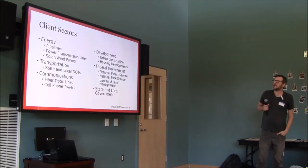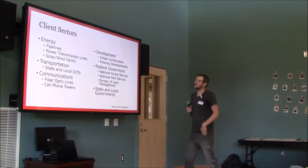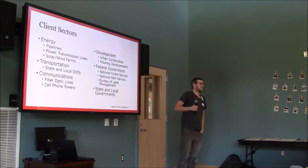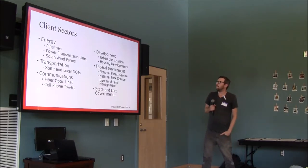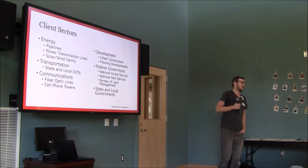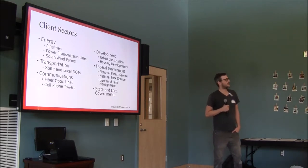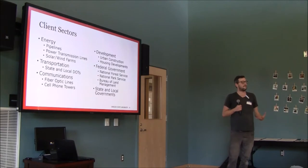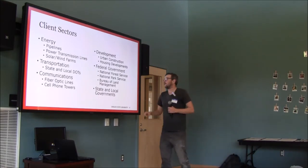Transportation and communications projects are very similar. Development projects usually involve housing and urban development block grants given out as part of revitalization projects within cities — I've done a lot of work in Detroit and some work in Toledo. A lot of Rust Belt cities get money from HUD, and anytime they dig a hole they have to have archaeologists come out and look at it. And of course federal, state, and local government work also generates a lot of this activity.